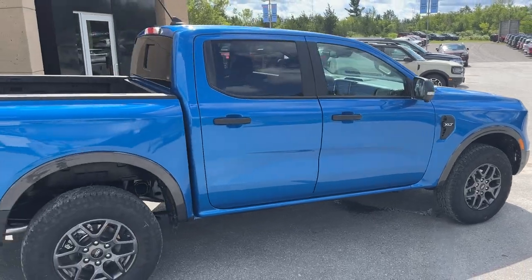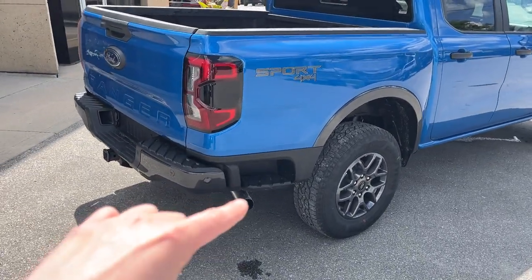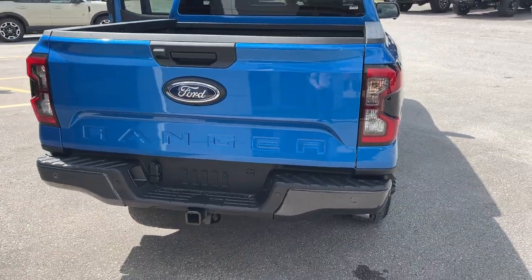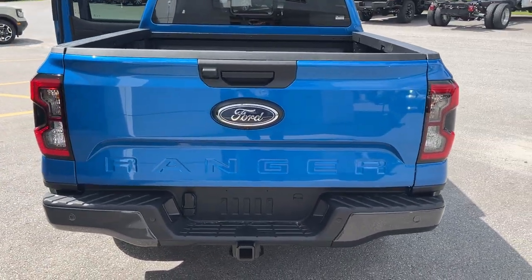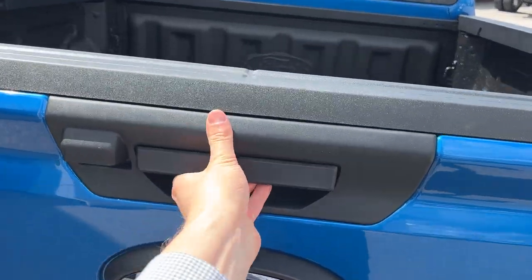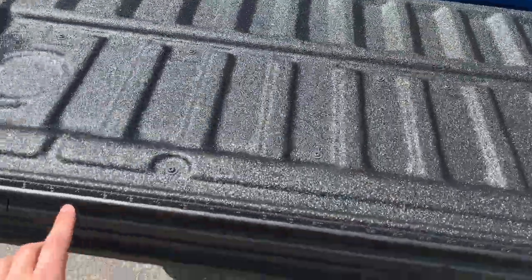This Ranger is powered by the 2.3-liter EcoBoost engine, so plenty of power here. You also get the integrated box sidestep, which is a very nice feature to have. Rear and front parking sensors here, your tow hitch and your connections. This one does have the advanced towing package as well as the tech package, and you do have your soft descending tailgate, which is very nice.